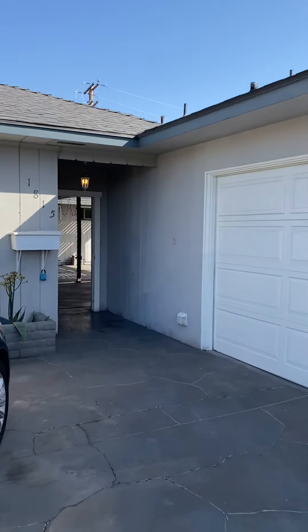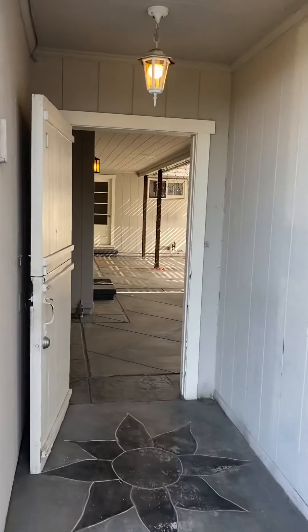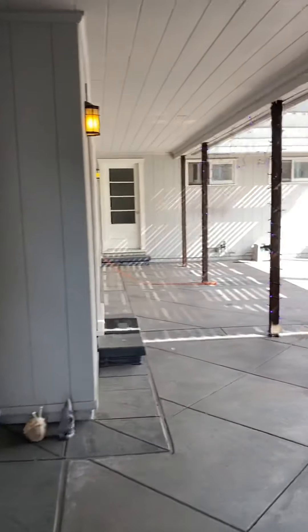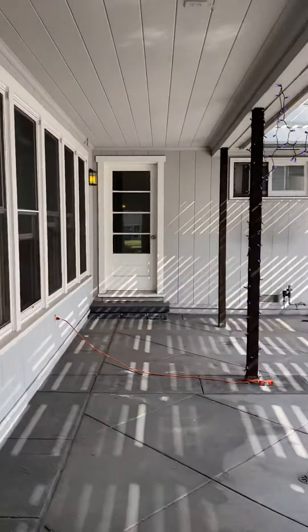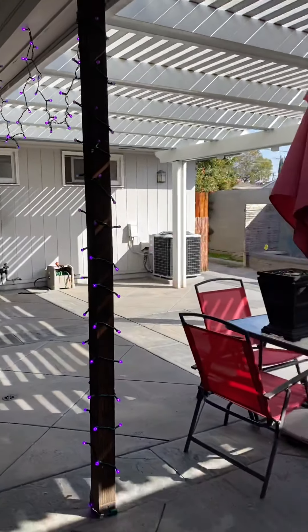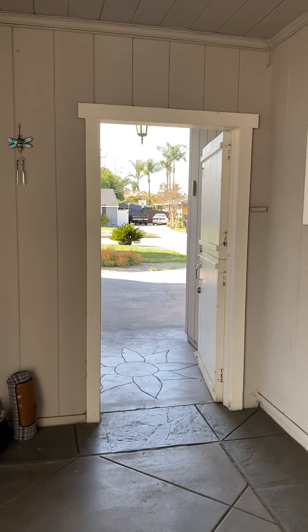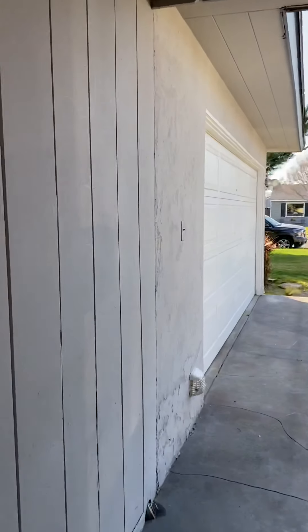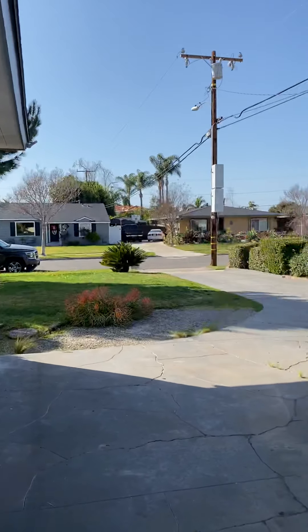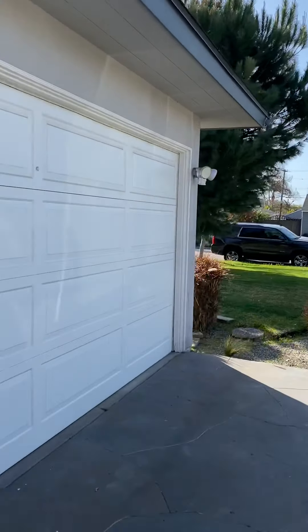Welcome to 1815 Westwood in Santa Ana. It's a great single-family residence. It does have an attached unit that's rented to someone else. This is a shared patio area. There is a gate in the driveway that can be locked. It comes with a two-car garage, the driveway, and a nice front yard.